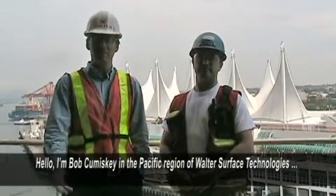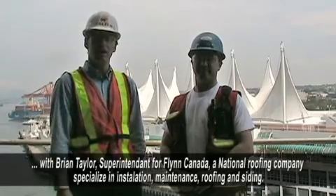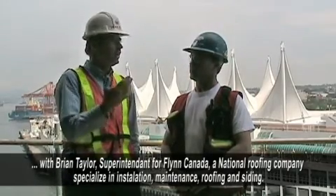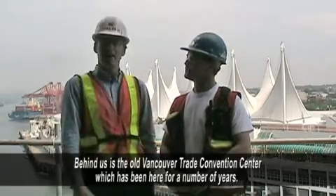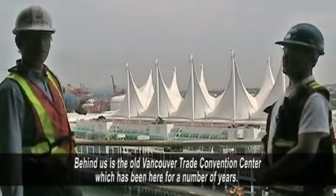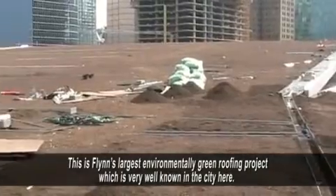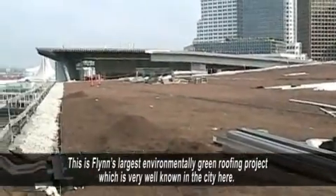I'm Bob Comiskey from the Pacific region of Walter, and I'm here today with Brian Taylor, who's the superintendent for Flynn Canada. Flynn is a national roofing company that specializes in installation but also maintenance of roofing and siding. Behind us is the old Vancouver Drayton Convention Centre, which has been here for a number of years. Flynn is a national roofing company across Canada, and this is their largest project — not only their largest roofing job, but the largest environmentally green roof they've ever had. So it's a very big project.